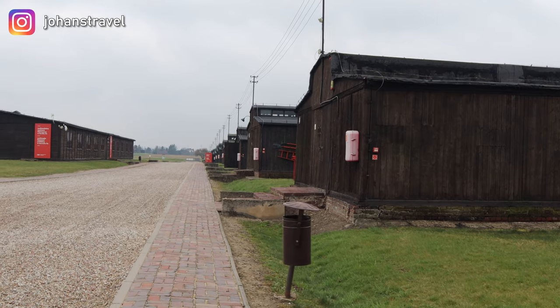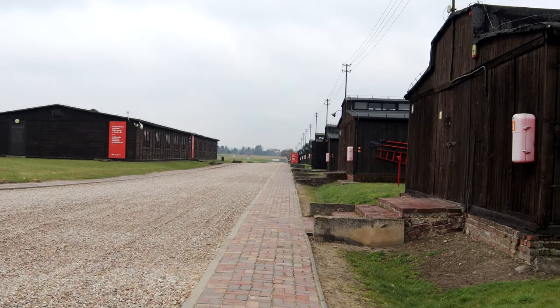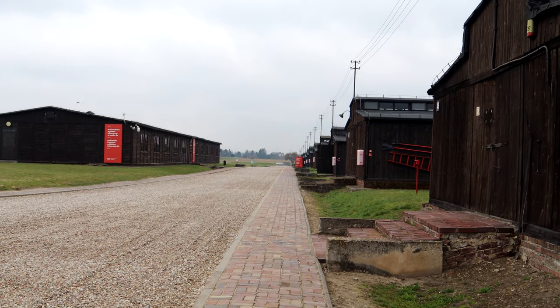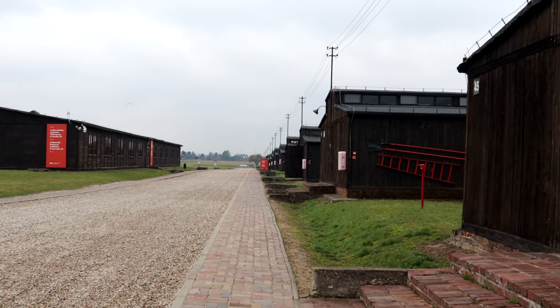All these barracks you see on the right side of the road had specific functions. Some were used by camp management, but most of them were prisons and gas chambers. As the camp expanded over time, some barracks would be assigned different functions.